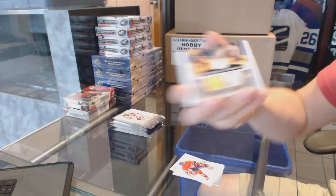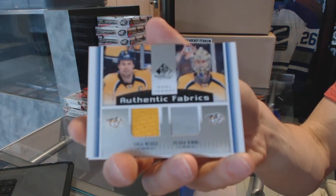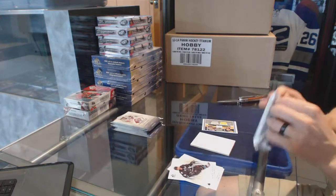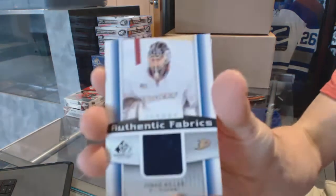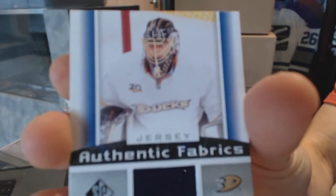It starts with an authentic fabrics duel for the Nashville Predators, Shea Weber and Pecorini. Authentic fabrics for the Anaheim Ducks, Jonas Hiller.